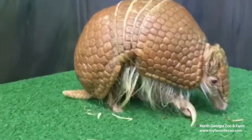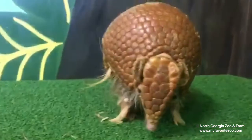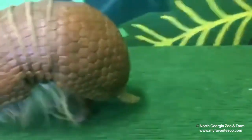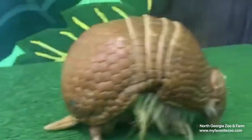Thanks for tuning in to see a little bit about armadillos today. To learn more about them or any of our other animals, we are offering virtual options for classroom settings, one-on-one keeper talks, and even virtual animal parties. Check them out on our website. Thanks for tuning in.